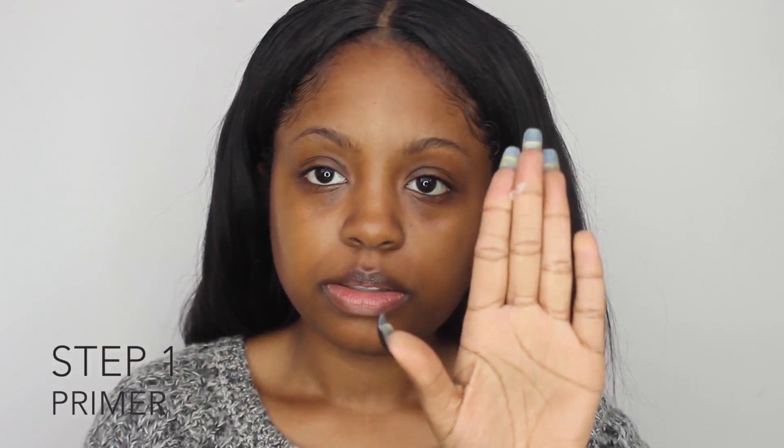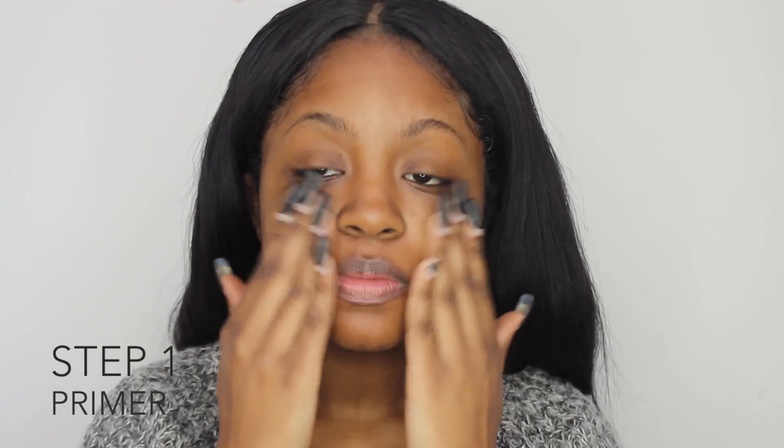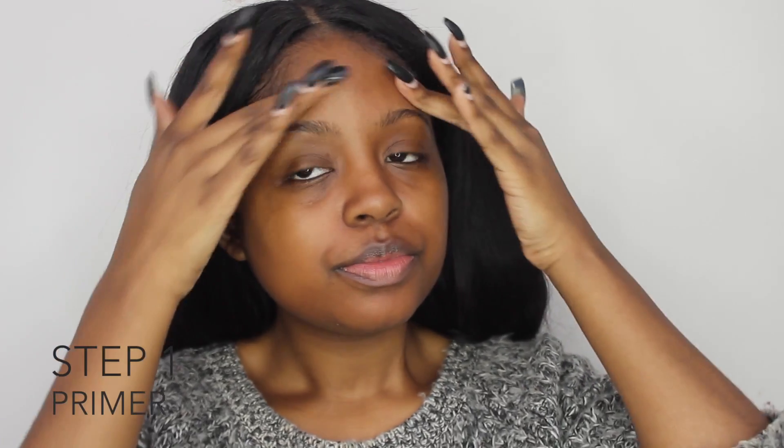The first thing I'm going to be using is this primer, and all the products I'm going to be using today are from Arbonne. This primer really helps smooth out your skin and it makes your makeup last all day.